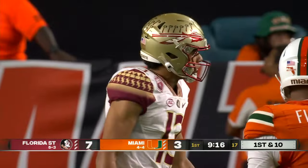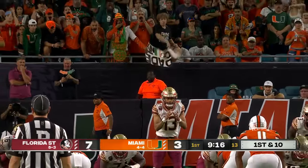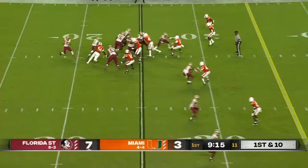What is that, like 25 blocked punts on the year? We had it last week against Syracuse. And he brings different looks every single week as well.